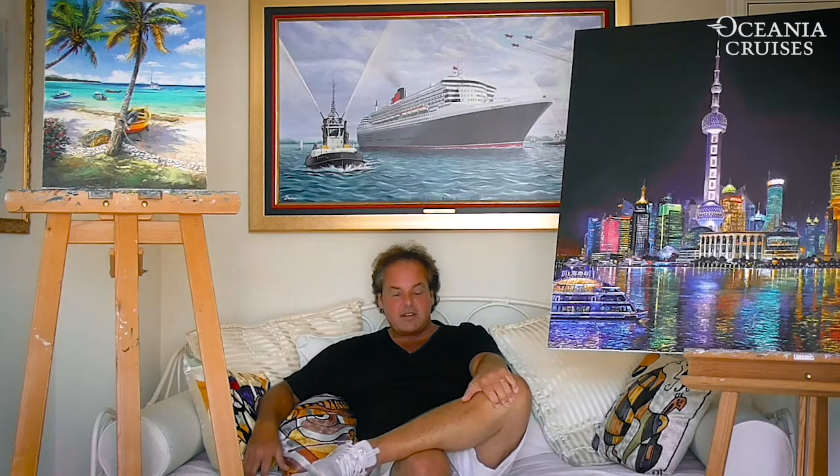A lot of us are spending our time at home at the moment. As some of you will know, I am one of Oceana Cruises' longest serving artists in residence, nearly nine years at sea now, inspired by all the wonderful ports of call that we visit, and I am also inspired to paint them. Today, I'm going to be showing you what I'm known for on board in the Artist's Loft, and that is palette knife technique.